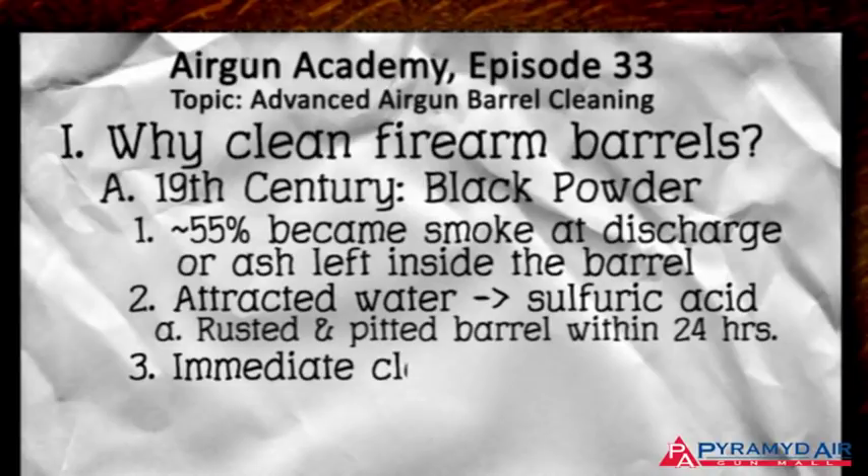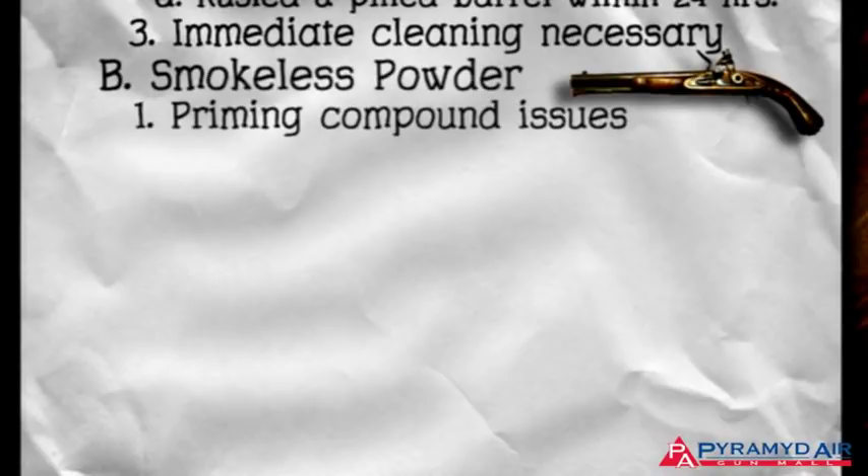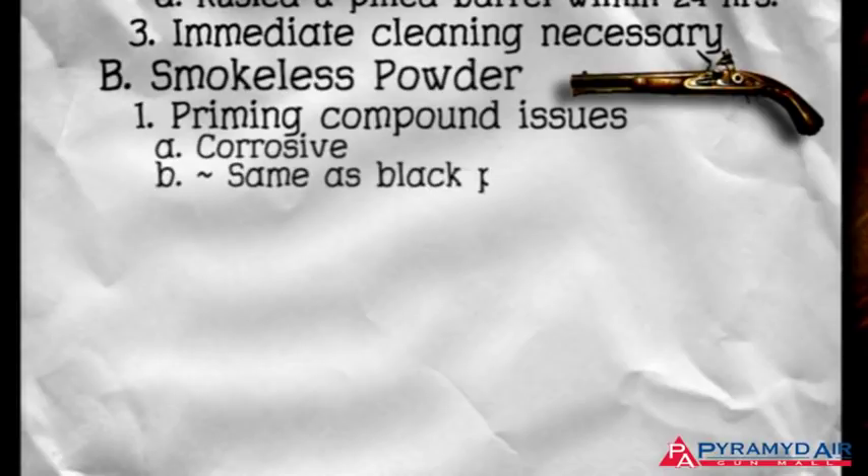So immediate cleaning was necessary, or the barrel would quickly be ruined. When smokeless powder came into use, there were still problems with the priming compounds that were corrosive and did pretty much the same thing as black powder. This is still a problem today with certain types of military ammunition, so cleaning the barrel of certain types of firearms soon after firing is still very important.